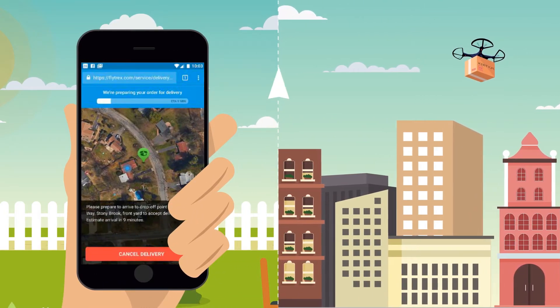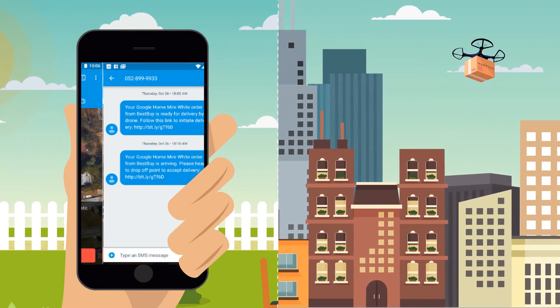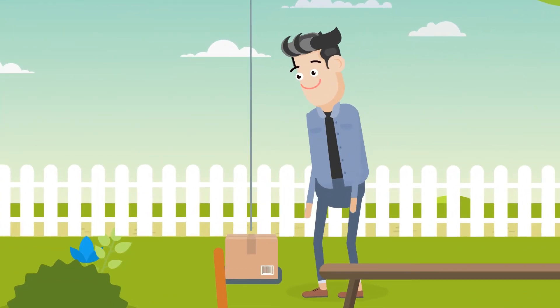Located seconds from where you are, our system will provide constant updates on the delivery status and the whereabouts of the drone. And you'll be notified once the package arrives at the drop-off location. All that's left is to approve the delivery and collect your package.